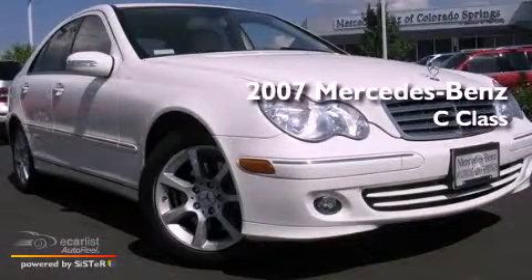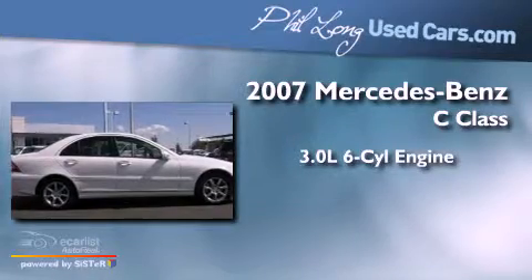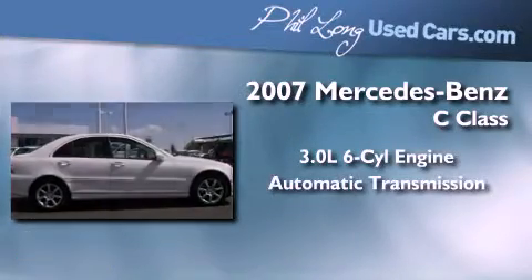This is a 2007 Mercedes-Benz C-Class. It has a 3.0-liter six-cylinder engine and an automatic transmission.